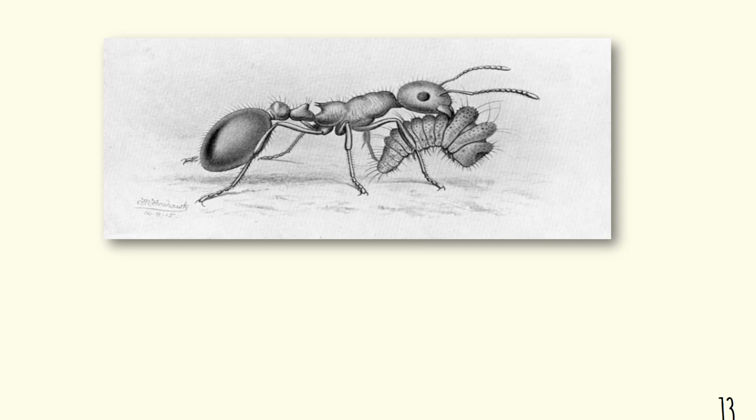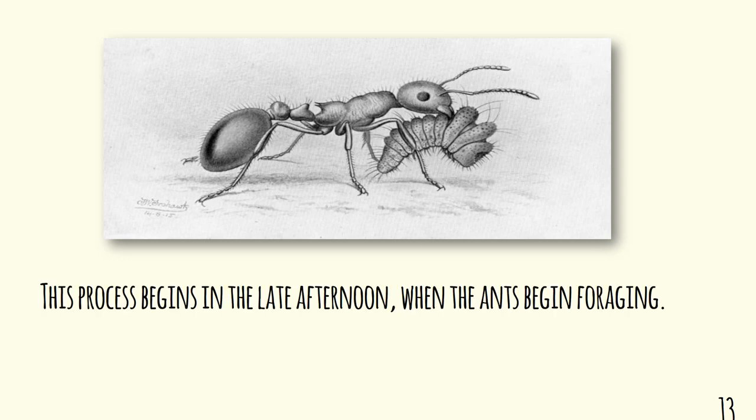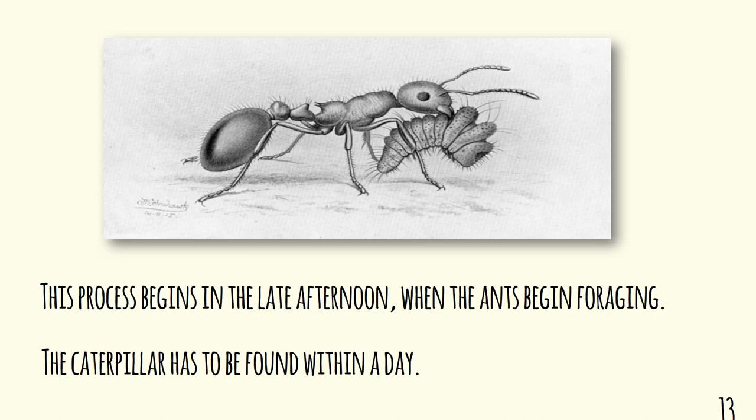The ant picks it up and takes it back. This process occurs in the late afternoon when the ants begin foraging. If the caterpillar flipped off the plant in the morning, it probably won't be found by an ant and will likely be devoured by a bird or an insect. But if it does so after midday, at the time when ants start foraging, then it may be found by a sabuleti. Crucially, it's got to be found that day — the caterpillar won't survive any longer than 24 hours.